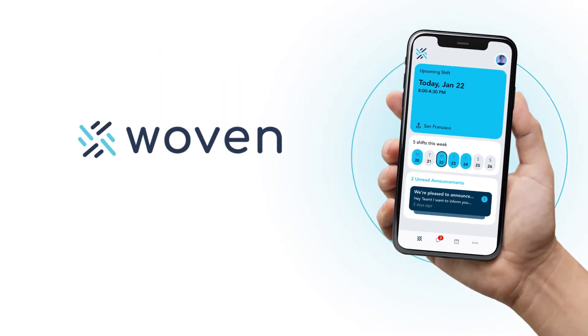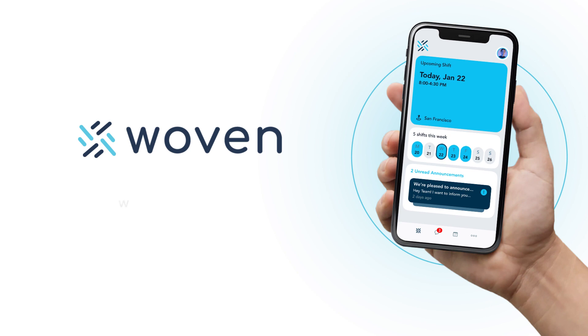If you are interested in learning more about Woven or having a deeper conversation on Woven's technical capabilities within your environment, please contact us via our website at www.startwoven.com.